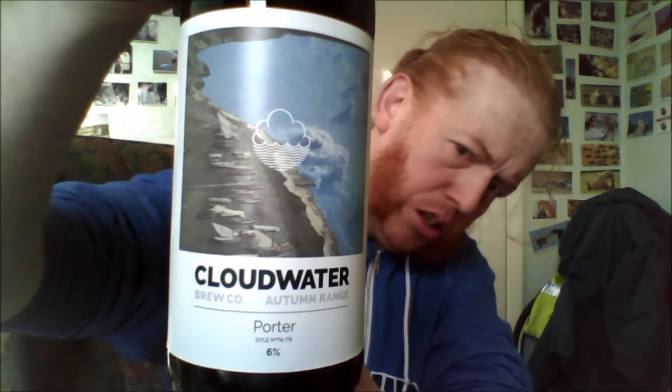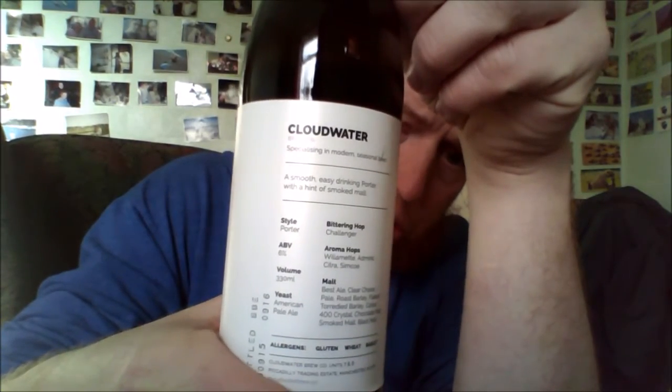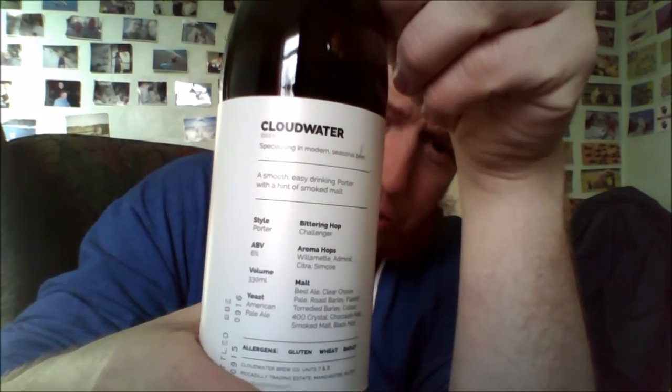I'm just a big fan of the almost modern art style on the Cloudwater label. On the back, it's what every brewery should do — essential information, really cool. Love everything they do on the bottles.